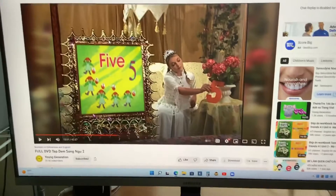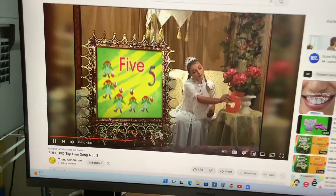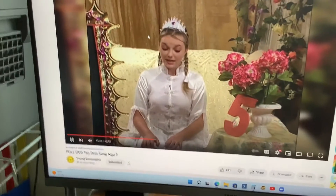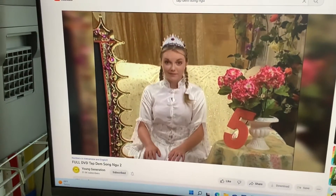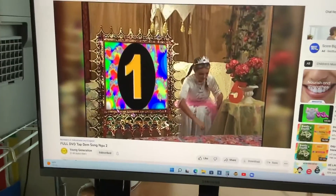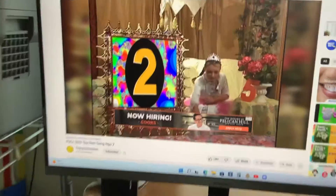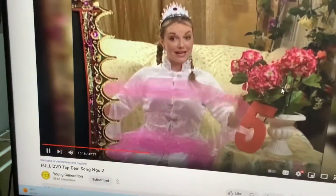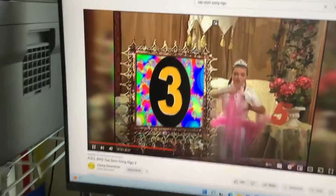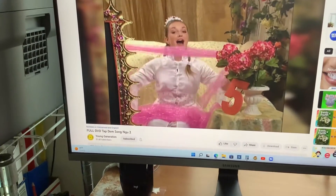How do you know? Let's count all these five scarves all together. Who can guess how many scarves I have in my basket? Let's count. Okay, here we go. One. Two. Three. Four. And five. Five scarves.